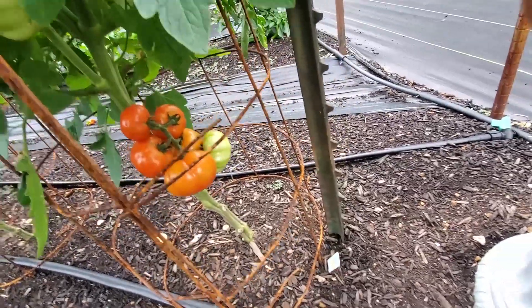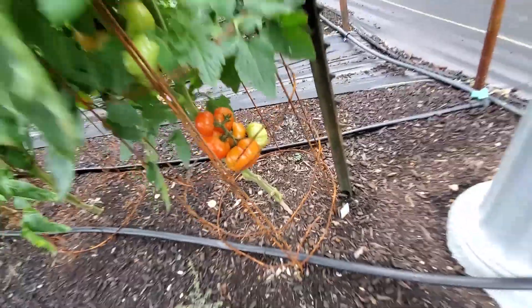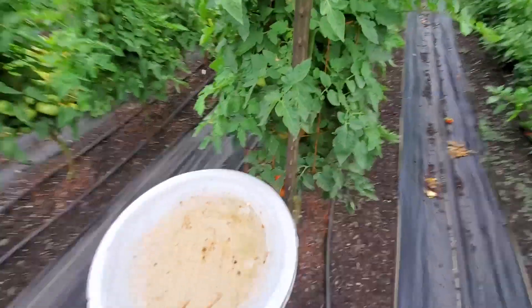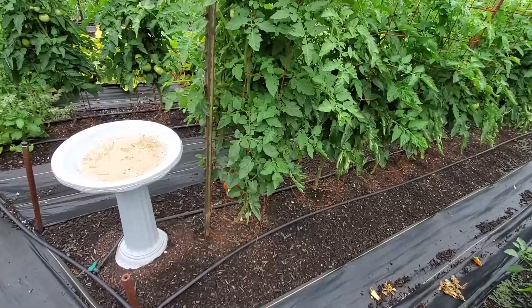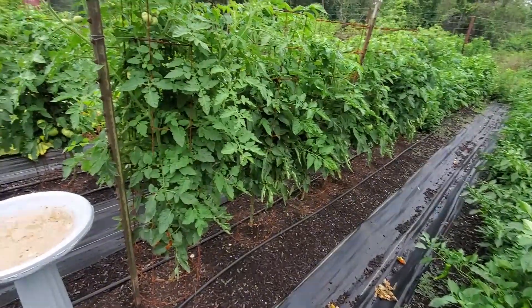We're going to pick five of them off and take them in — we'll probably eat a couple of them. They're ripe enough, they ought to be good. That's Martian Giant, which I'd say wasn't no giant tomato, but it was the first one that got ripe as far as that wasn't cherry tomatoes.